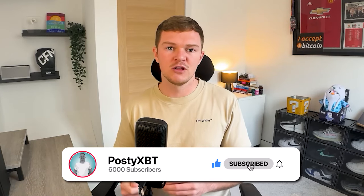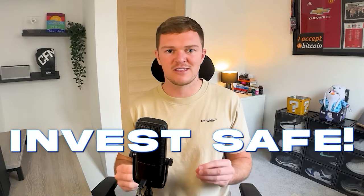That's all for today's video. Hopefully you enjoyed it. Drop a like, subscribe to the channel, and comment to let me know how high you think Athena can go this cycle and whether you agree with the price predictions. In the meantime, trade safe, invest safe, and I'll catch you in the next one.